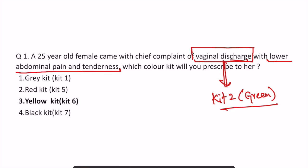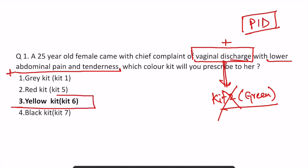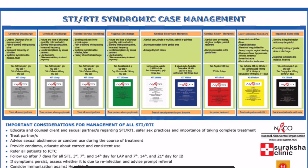Remember that if the patient has both vaginal discharge and lower abdominal pain, we consider this patient as a PID patient — that is, pelvic inflammatory disease. Then you do not give kit number two; instead, you choose kit number six, which is yellow in color, used for patients suffering from lower abdominal pain. I have already included this in my videos and lectures, so let us revise.